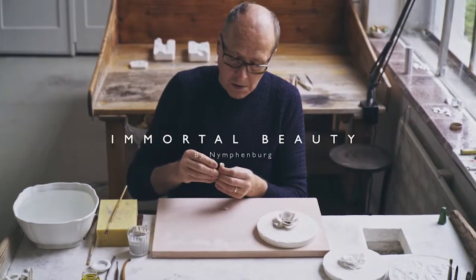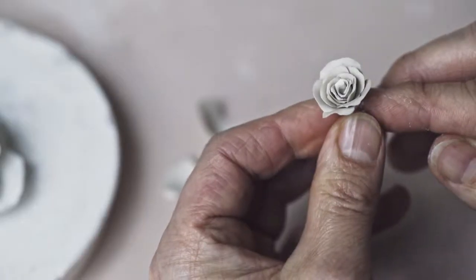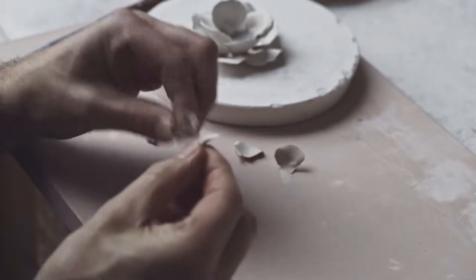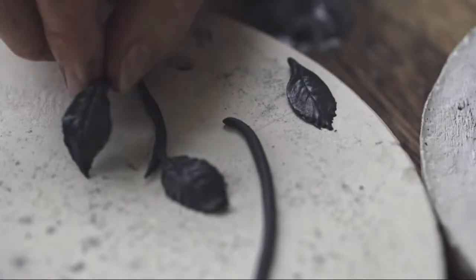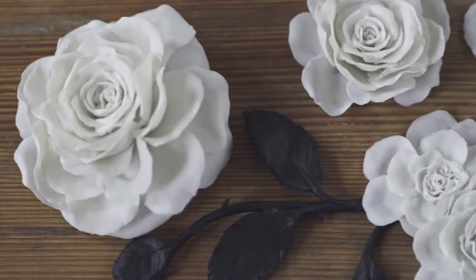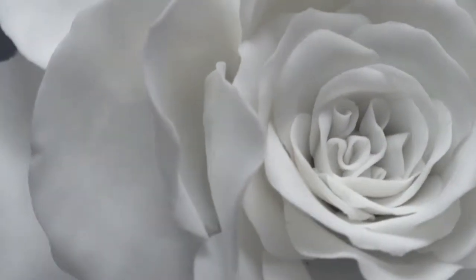Nymphenburg are absolute masters of their craft, and their craft being porcelain. We arrived at the decision to immortalise an English rose, and here we sought out Philip Harkness, who is a revered English rose breeder. We worked with him to select the optimal composition and form of a perfect English rose.